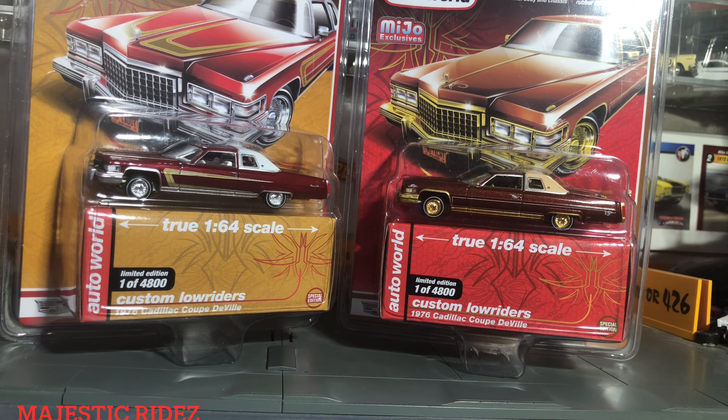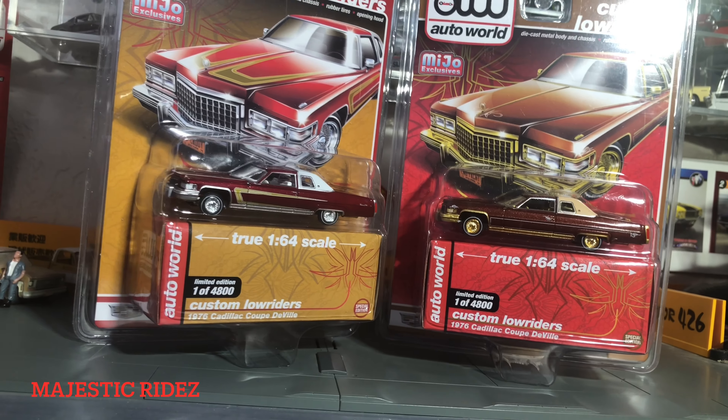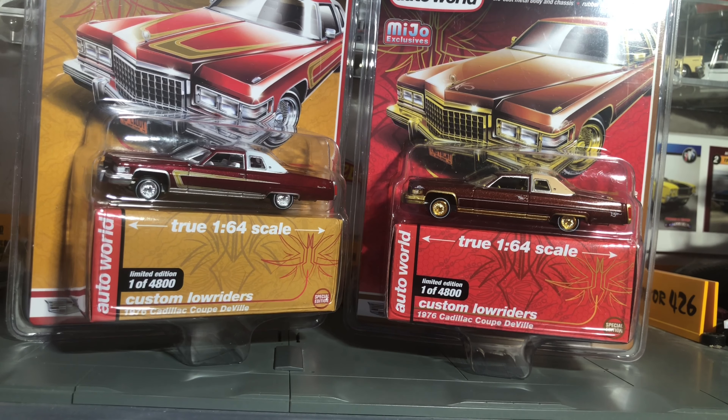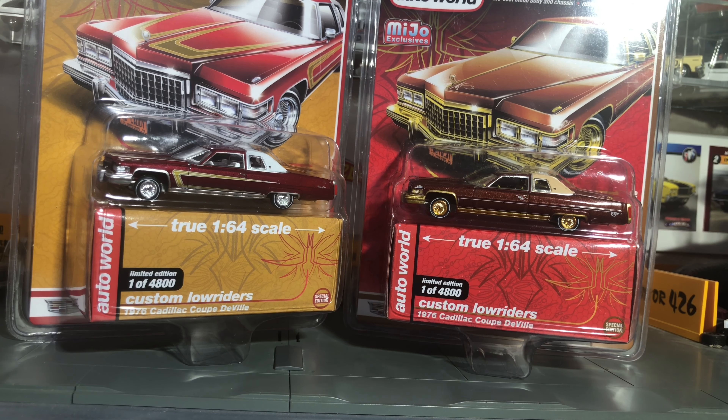Hi and welcome back. I kept saying I was gonna get around to uploading this video, which I never actually did, and I finally did get around to it. But here are the Mejo exclusive lowriders by Auto World.